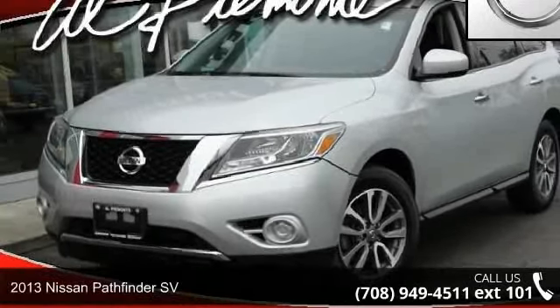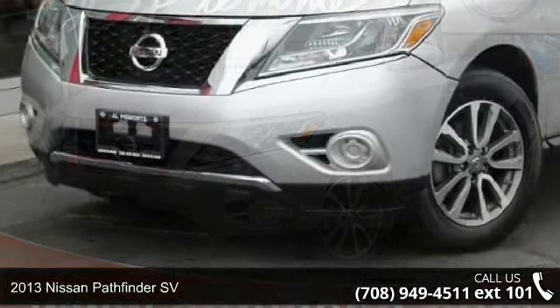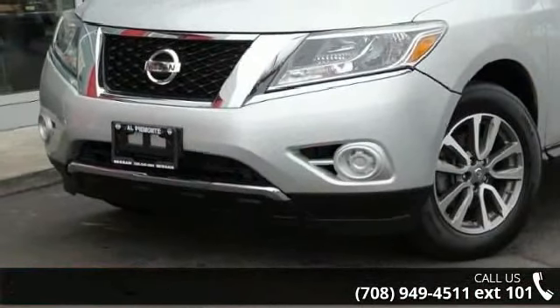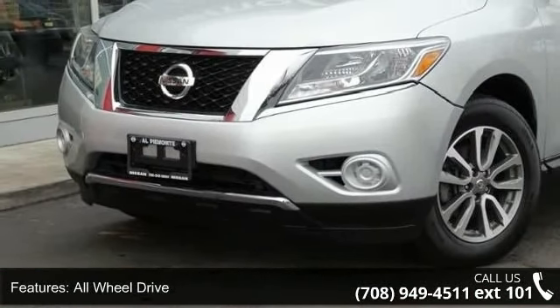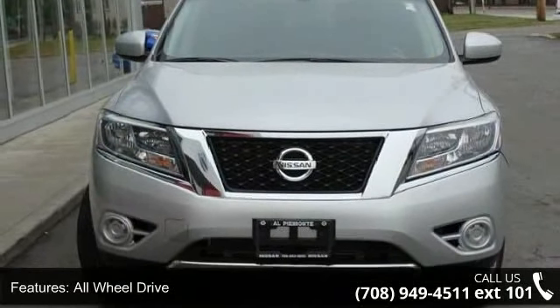Presenting the 2013 Nissan Pathfinder SV. If you are looking for a first-rate auto, this one could be yours today. This vehicle comes with a reliable six-cylinder engine, connected to a smooth-shifting automatic transmission.